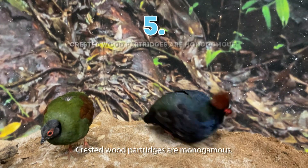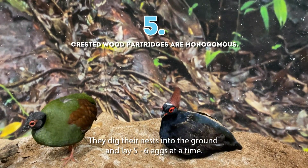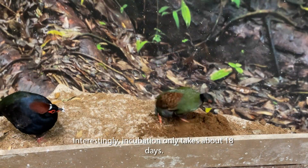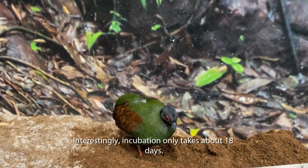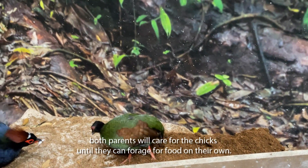5. Crested wood partridges are monogamous. They dig their nests into the ground and lay five to six eggs at a time. Interestingly, incubation only takes about 18 days. Once hatched, both parents will care for the chicks until they can forage for food on their own.